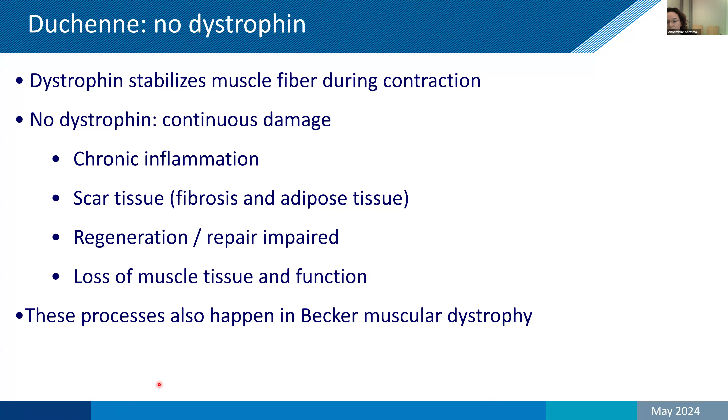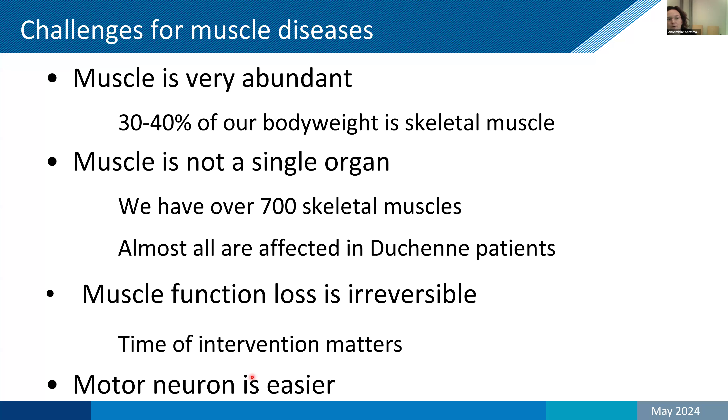When we try to develop therapies to restore the missing proteins in these diseases, there are some challenges — and this is not just for Duchenne, but for all muscular dystrophies. Muscle tissue is very abundant: 30 to 40% of our body weight is skeletal muscle, so you always need a lot of therapy. Muscle is not a single organ — we have over 700 different muscles and almost all are affected. This means it's not enough to treat one muscle fiber in one skeletal muscle; you really need to reach a significant number of muscle fibers in all the different skeletal muscles to have a therapeutic effect.